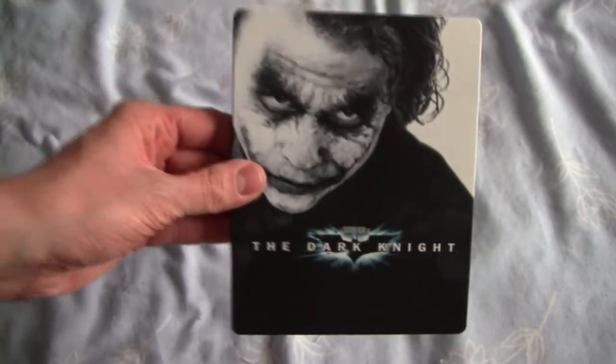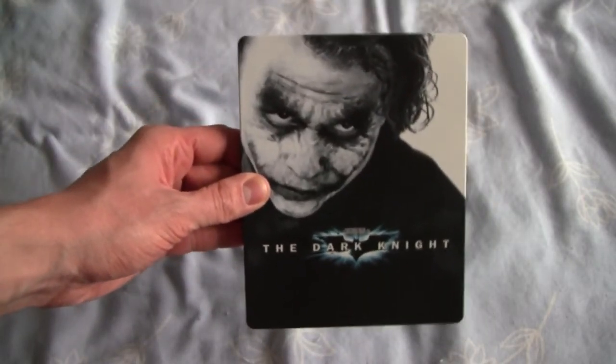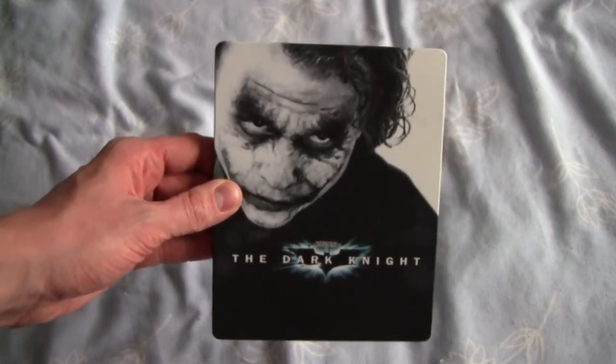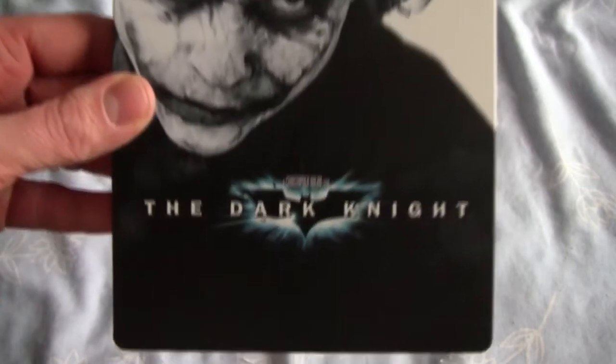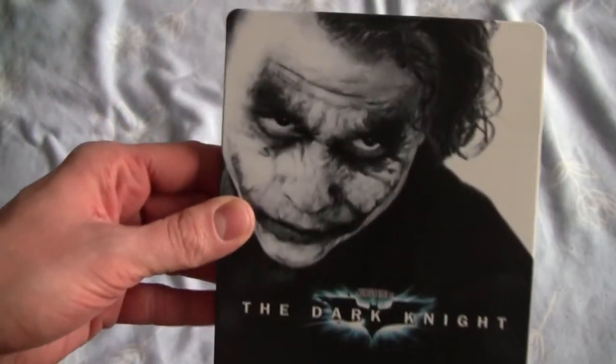Just Heath Ledger there. I believe this is the only Dark Knight Steelbook that features the Joker on the front cover. There's a Canadian and German Steelbook which just features Batman, so that's really cool. And I love the theme of this Steelbook — the white and the black.